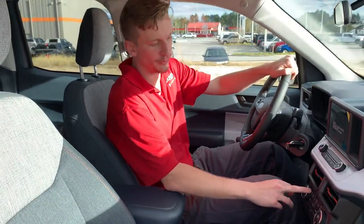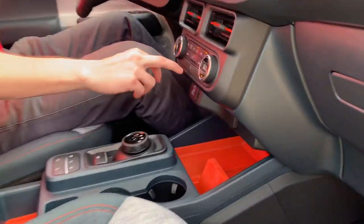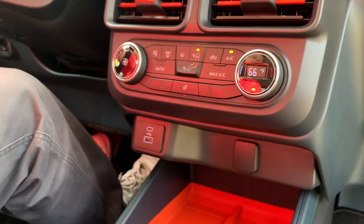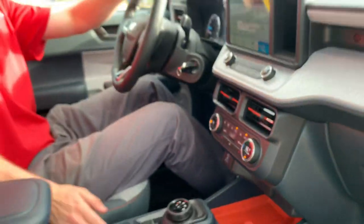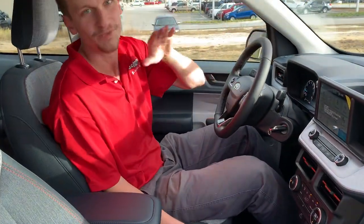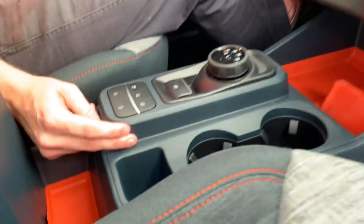The Luxury Package gets you heated mirrors, heated steering wheel, and tri-level heated seats — we can see those options right here. We also have USB and USB-C capability for Apple CarPlay and Android Auto. This here is your hill descent control, which we may demonstrate in an upcoming video along with some approach angle content.